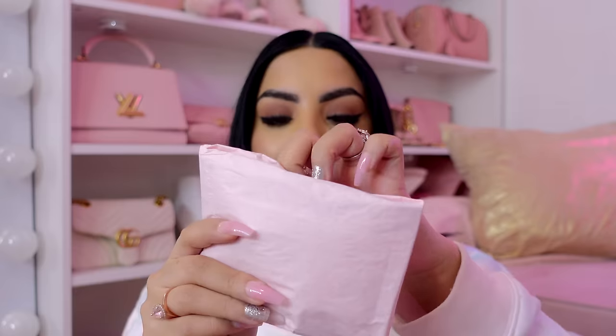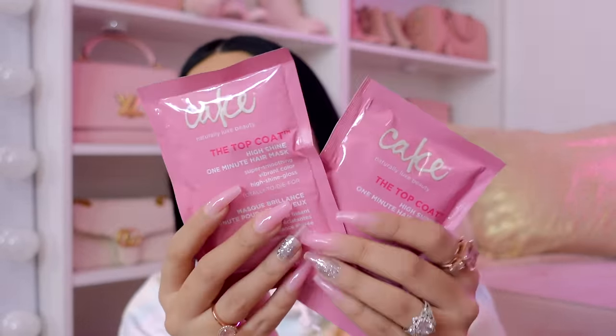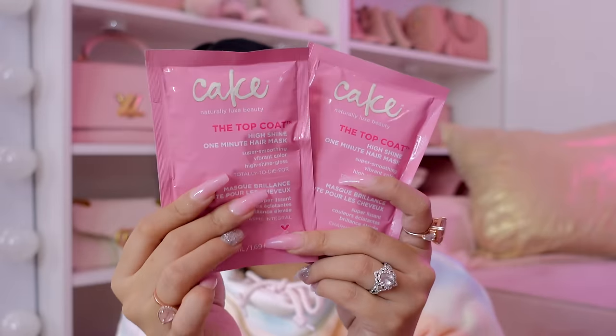Next we have this one, wrapped with pink tissue paper. I love this hair brand — it's Cake Hair. You can get this at Target and Walgreens. I love this brand and I actually like this mask. I've used it before and I'm so excited to have more because I ran out of it. This stuff is so good. If your hair is dull and dry, you will love this. I used to use this a lot when I was blonde and bleaching my hair. My hair is a bit healthier now but I still use hair masks every single week, so these will definitely get used.